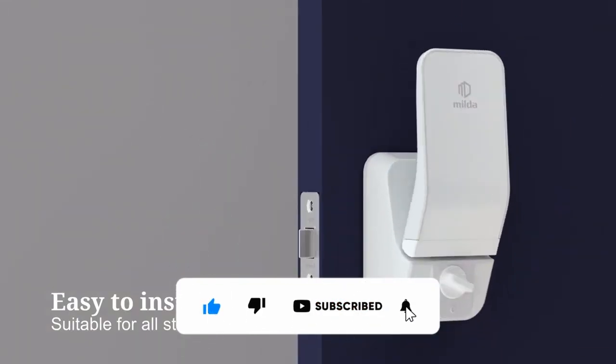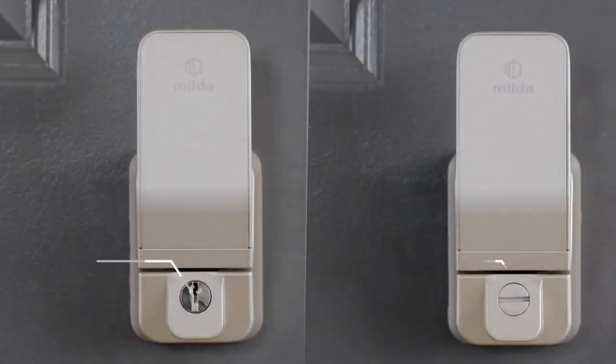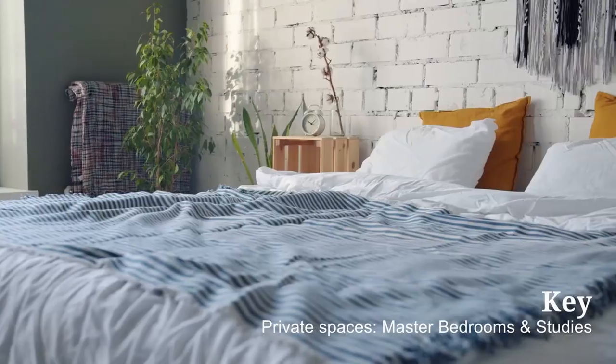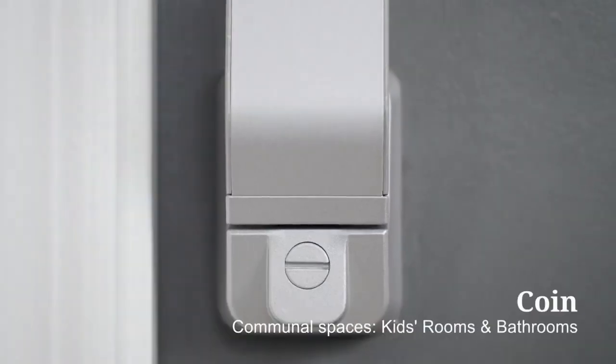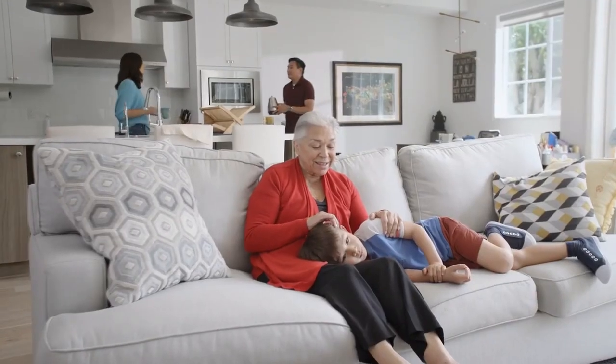Even if there are difficulties that come from mobility issues or age, there are two locking systems available: a key lock that offers maximum privacy for personal areas such as bedrooms or garages, and a coin lock that is perfect for areas where quick access is needed, such as bathrooms or hallways.